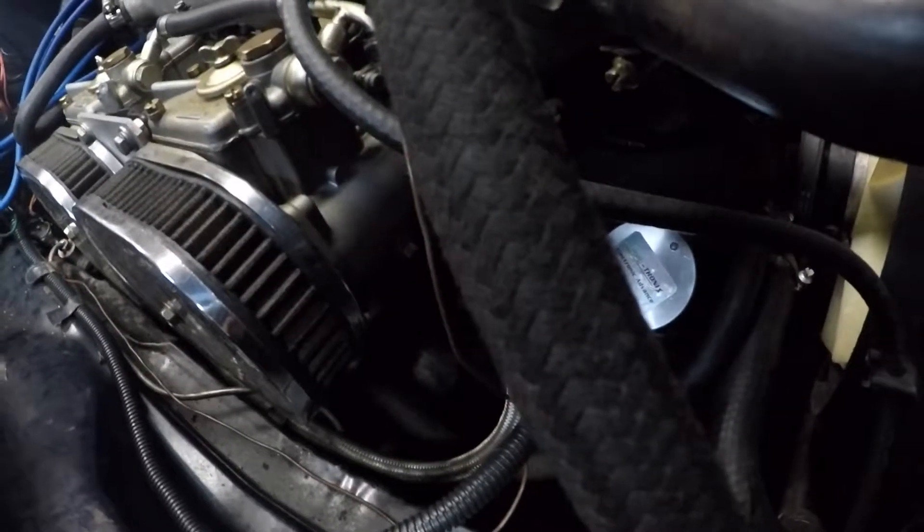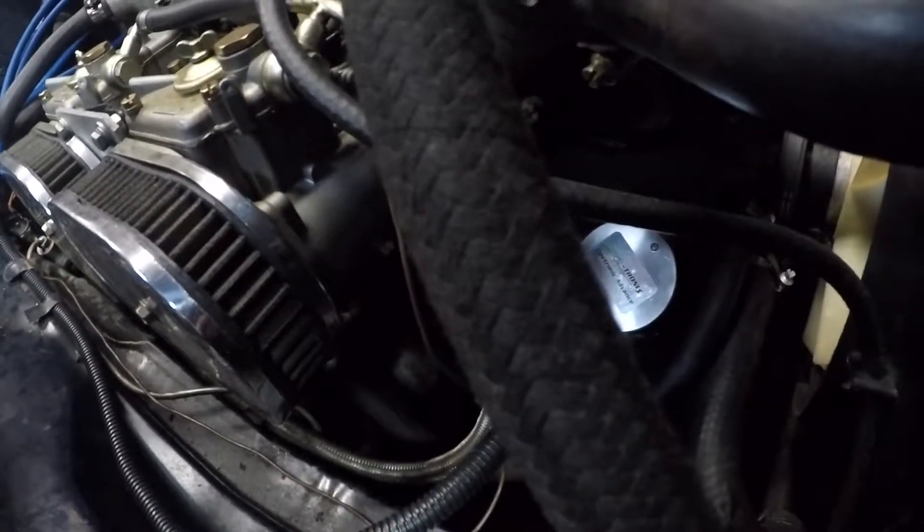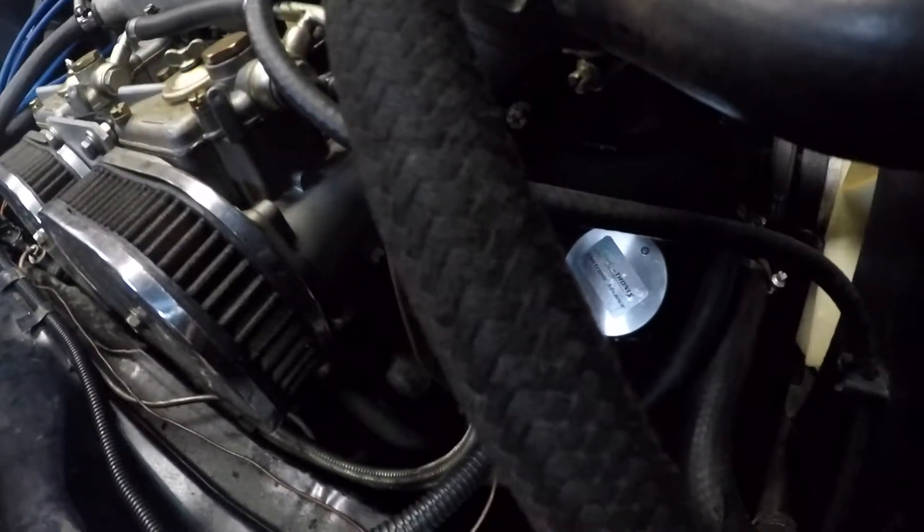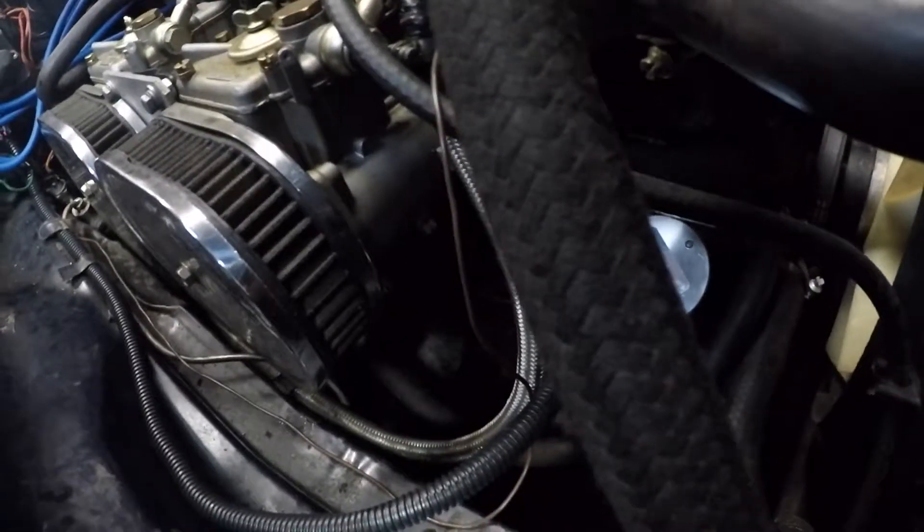The system is very compact, only about two inches tall. It features a performance advance curve which is a huge improvement over the stock distributor. It lets the engine rev much more quickly.